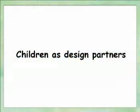During all stages of the design, children work with us as design partners, suggesting ideas, testing prototypes, and identifying problems.